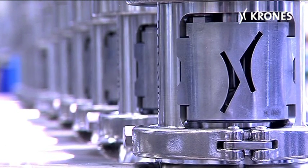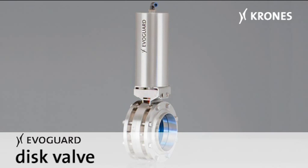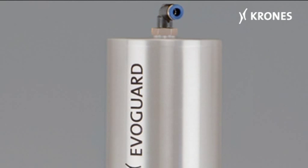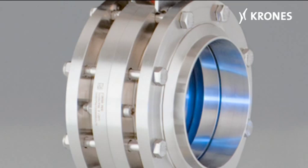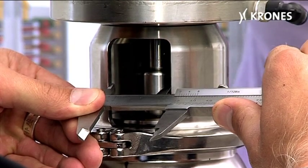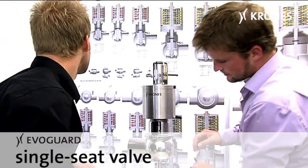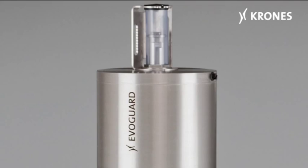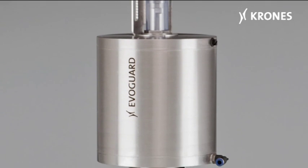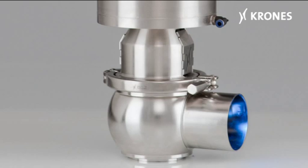Our EvoGuard valves specifically — this is the classic one, the EvoGuard disc valve. We've been installing this as a standard feature in our systems since April 2010. The completely welded actuator achieves exceptional performative excellence. EvoGuard single-seat valves feature all the design details required for high performance, handling classic tasks like diverting and stopping product flows or draining tanks.